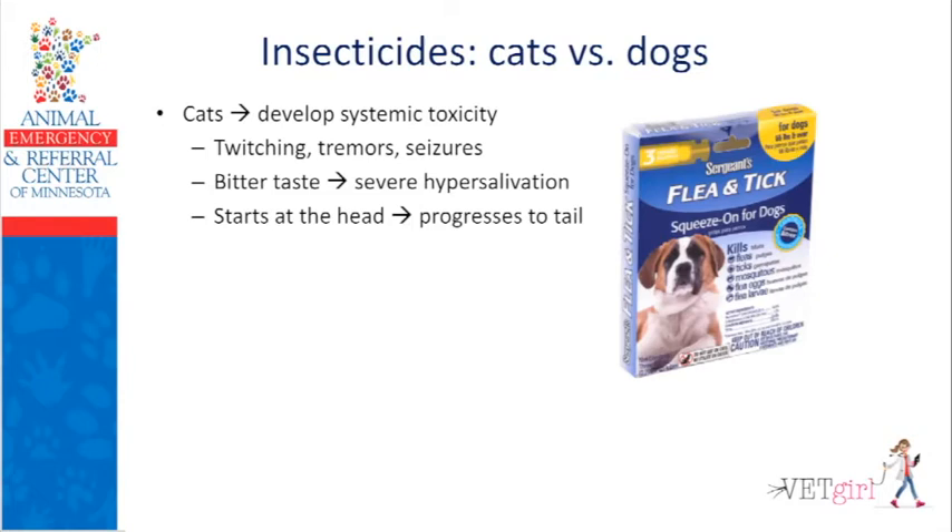If a cat comes in tremoring or seizing from a high concentration flea and tick product: please do not bathe them right away. Seizuring, tremoring cats don't want to be stressed out by bathing. Knock them out first — use a medial saphenous, bolus with a butterfly catheter, give 50 mg/kg of IV methocarbamol (which is why you need injectable methocarbamol in your clinic). Sedate them and then bathe them. Clinical signs progress from face to tail: facial twitching starts first, then cutaneous trunci, then whole body tremoring. Clinical signs resolve in reverse — from tail back to head — so facial twitching is the first sign to develop and usually the last to go away.